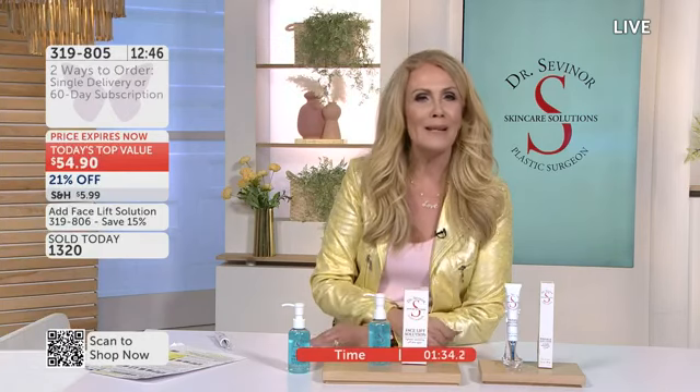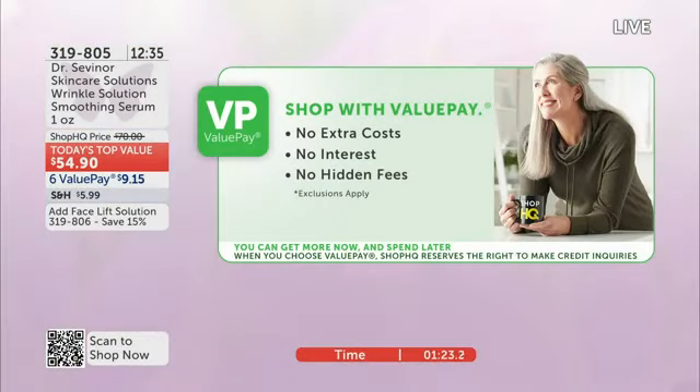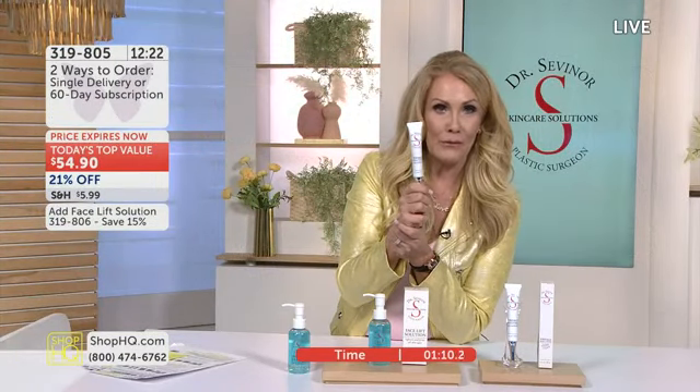Lock in subscription. The great thing about our subscription is there's no penalty ever for canceling or delaying a shipment. We also have Value Pay — if you're a new customer, your investment to get this home is just $9.15. All you have to do is say yes to Value Pay. There's no club, no membership, nothing to sign up for, no hidden costs or fees. If you don't love it, send it back for your $9 refund. If you love it, you have six months to pay it off interest-free.